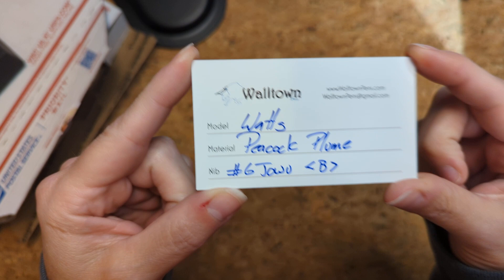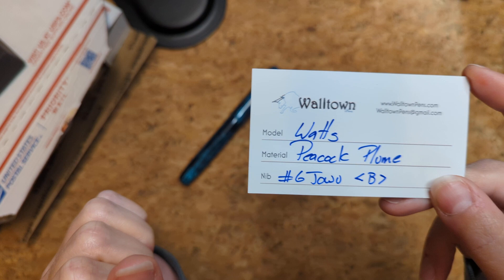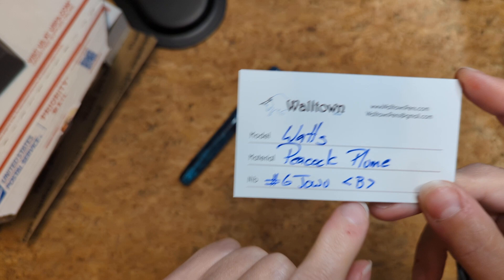So this is from Walltown — this is my third pen from Walltown. I guess you could say it's serious. This is a little chonker. The model is the Watts, the material is peacock plume, and I got it with a number six Jowo nib in a broad.